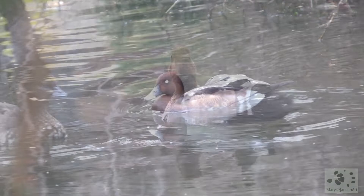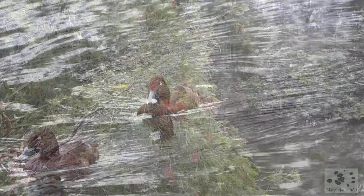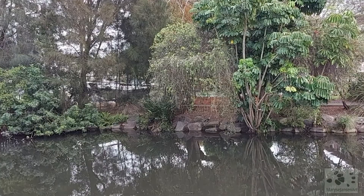This duck here is called a hardhead — not exactly a flattering name. I can assure you it has nothing to do with the hardness of its skull, nor with the stubbornness of a bird. It is said to refer to the difficulty early taxidermists had in processing the head. If you ask me, I think the bird deserves a new name.